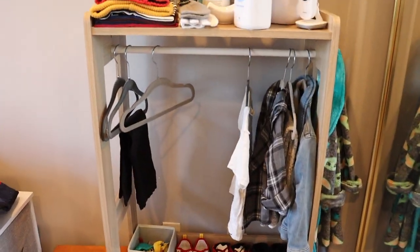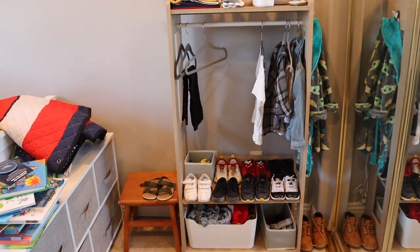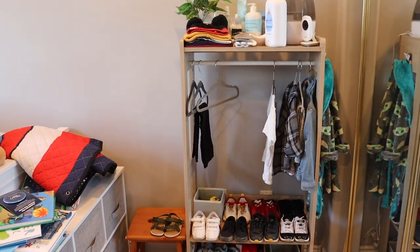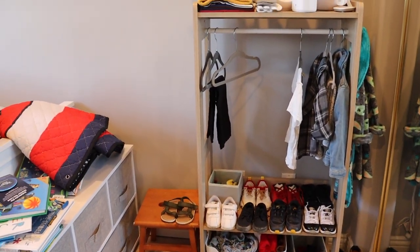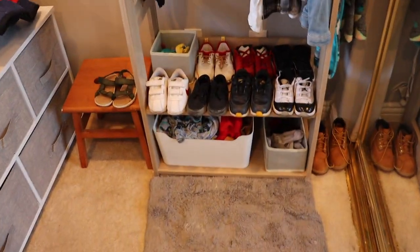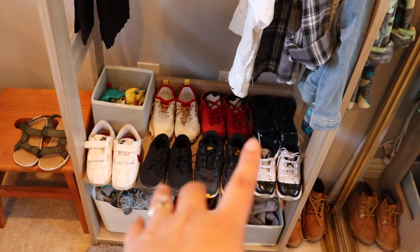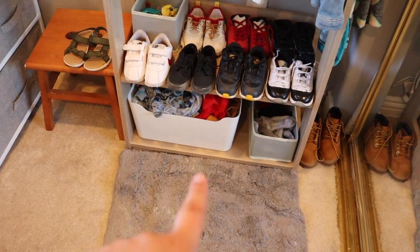Basically what I'm using this wardrobe for is to put all his outfits out for the week. Before he goes to bed I let him pick out an outfit, and it really helps for the morning without me having to figure out what he's going to wear. It also gives him a bit of independence by allowing him to pick his clothes. I've got laundry baskets down here, his shoes that currently fit him, hats, gloves, some essentials, and his humidifier.